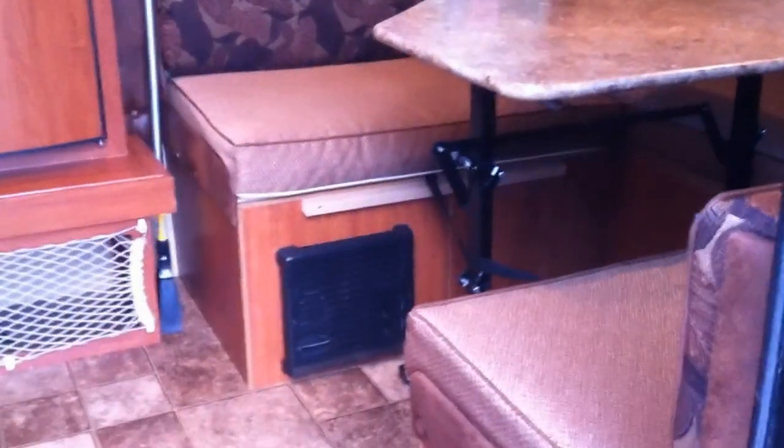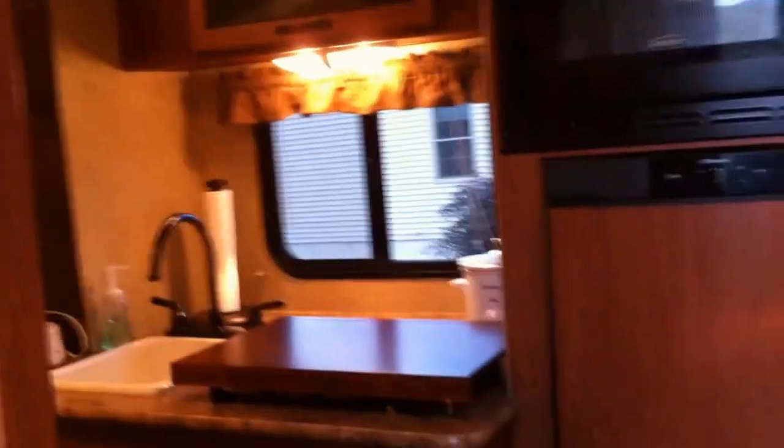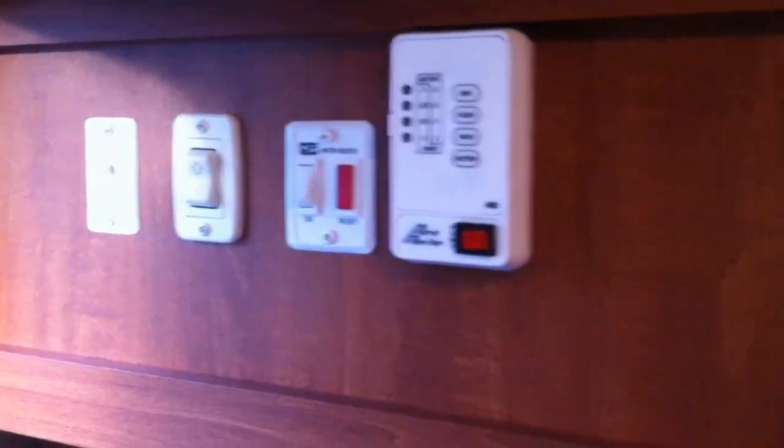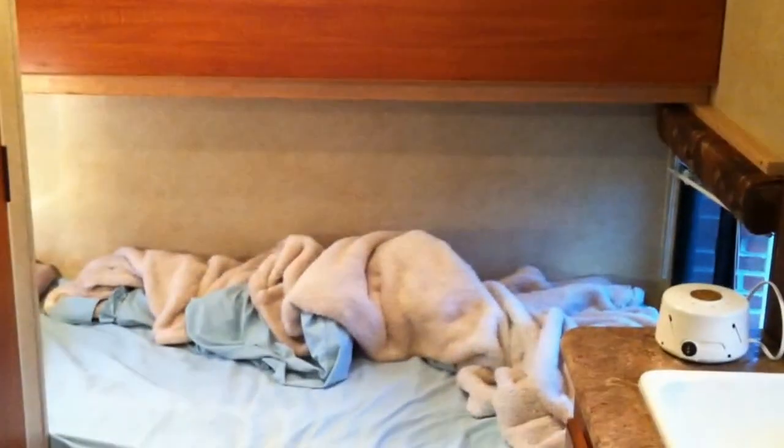Down there you have your furnace. Here you have your stereo and your controls. Back here you have a set of bunk beds, which we currently have in what we call the couch mode.